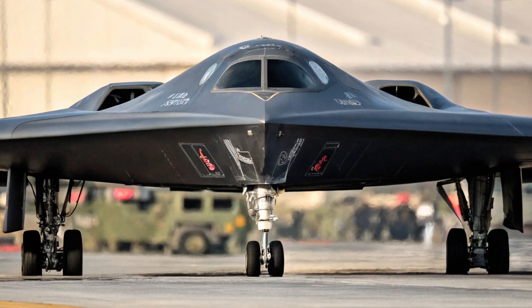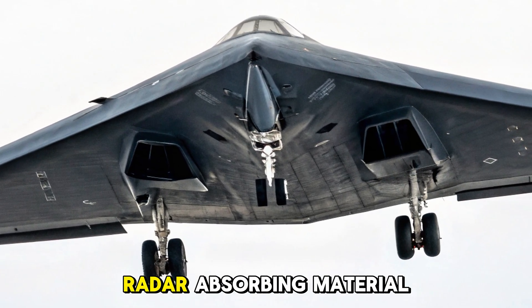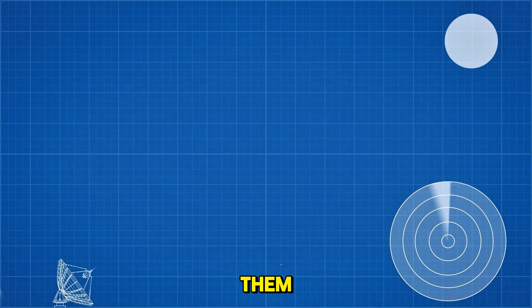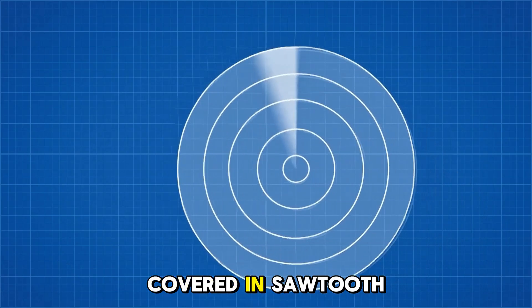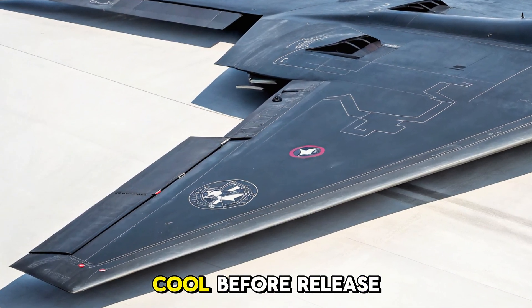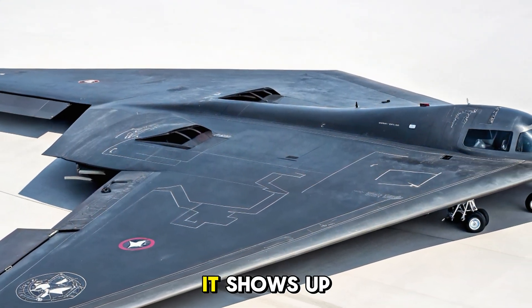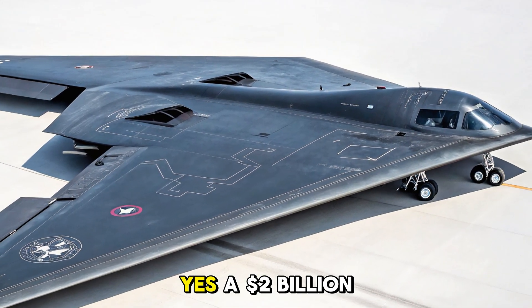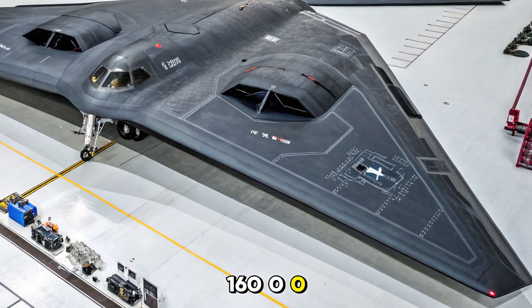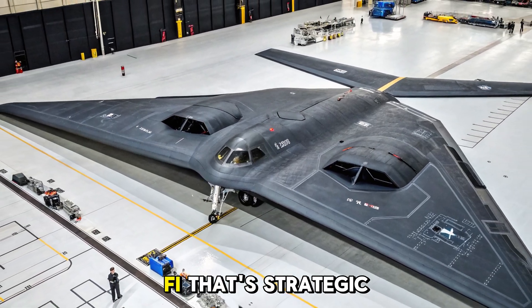Let's talk stealth. The B-2 doesn't just avoid radar — it eats it alive. Its entire surface is designed with radar-absorbent material, RAM, a special skin that absorbs electromagnetic waves instead of reflecting them. The body is covered in sawtooth panel edges, its intakes buried deep inside, and even the engine exhaust is cooled before release, reducing heat signature to a ghost-like whisper. On radar, it shows up as the size of a pigeon. Yes — a $2 billion, 172-foot-wide, 160,000-pound bomber is harder to spot than a bird. That's not sci-fi. That's strategic dominance.